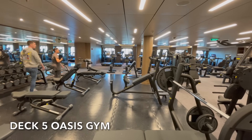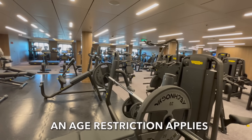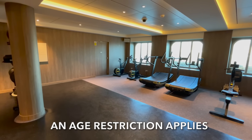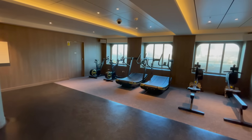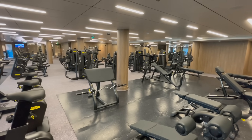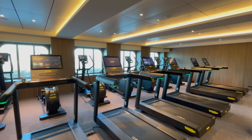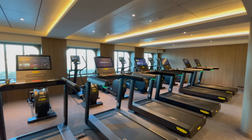For those gym lovers, on deck 5 you'll also find the Oasis Gym. The gym is free to use for all passengers. Within the gym you'll find a huge variety of exercise equipment as well as free weights. Exercise classes are also available on a first come first serve basis.